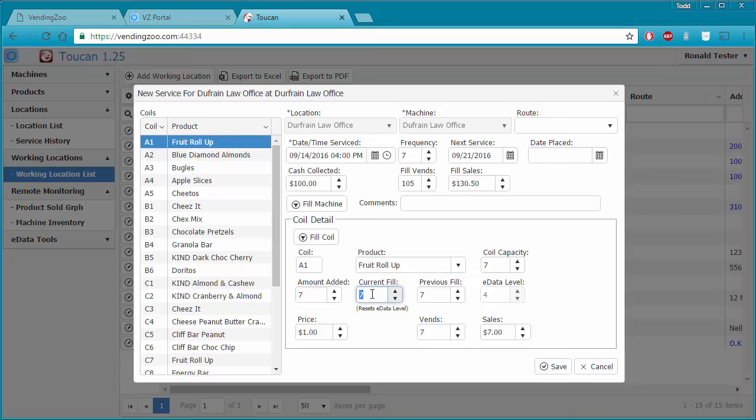If we try to put in a value more than the capacity of the coil — say we try to put in 10 when capacity is 7 — as soon as we click off that field, Toucan resets it back to 7. It won't let us put in more than the coil capacity. If we genuinely need to add more, we need to change the capacity field first — say we reconfigured the machine to hold 10 — then it will allow up to 10. If you can't enter the numbers you need, just update your coil capacity.